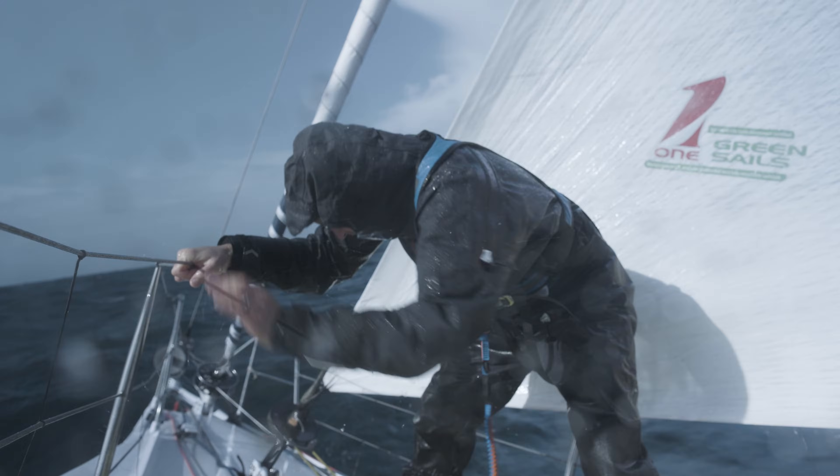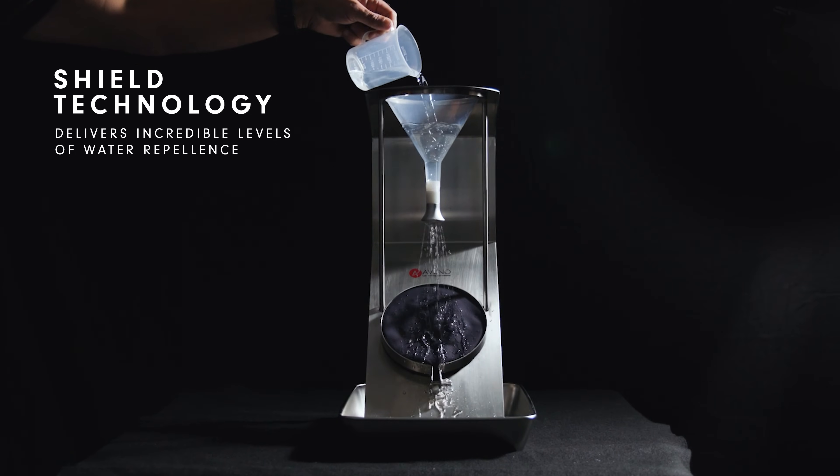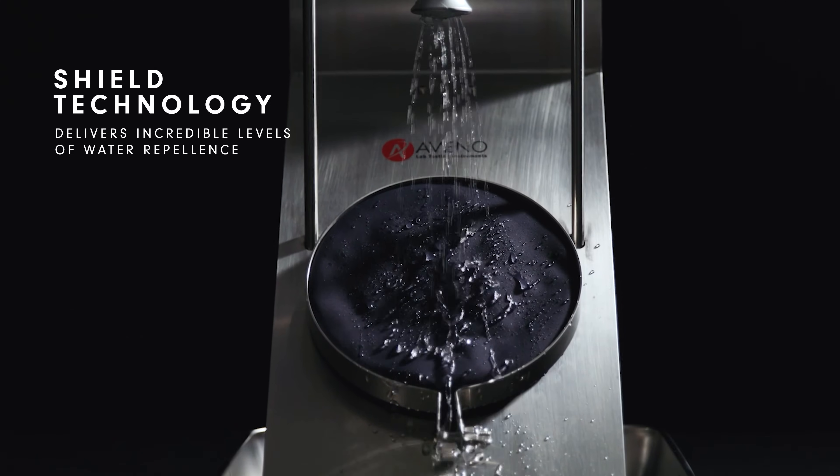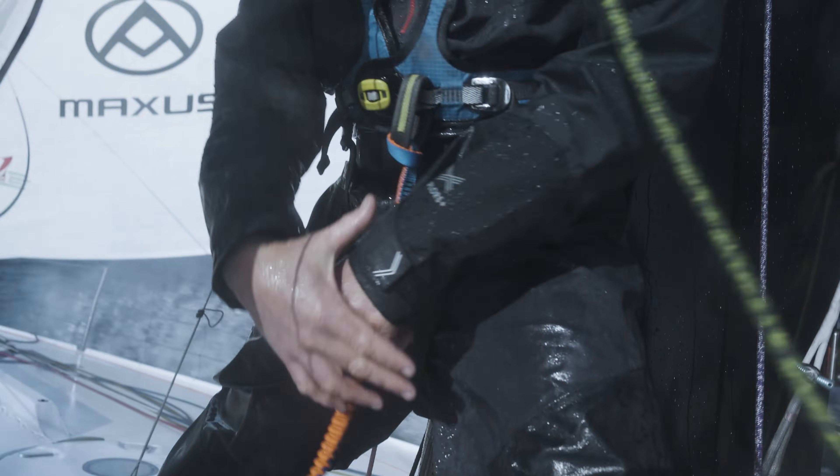In addition, our Shield technology offers incredible levels of water repellence. Water repellency is vital in keeping the outer surface of the fabric dry, as saturated fabrics increase the chances of getting cold and become less breathable.